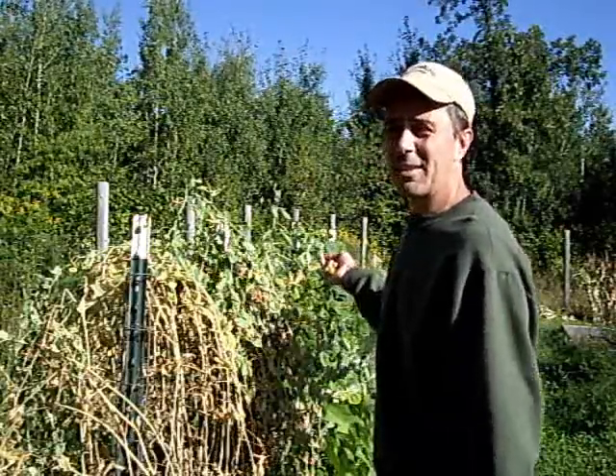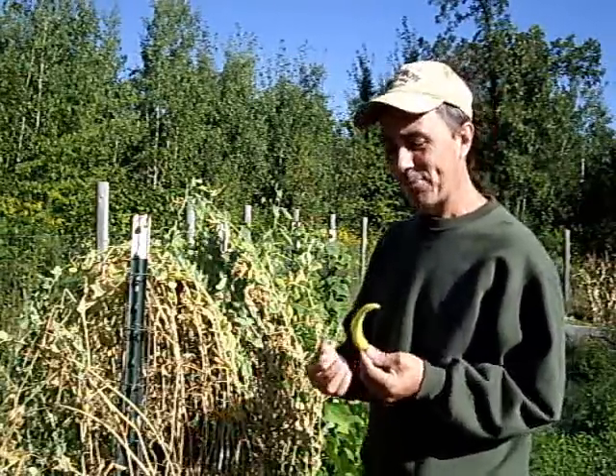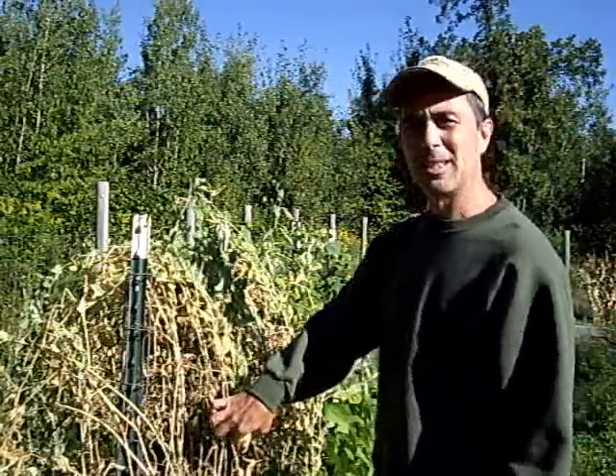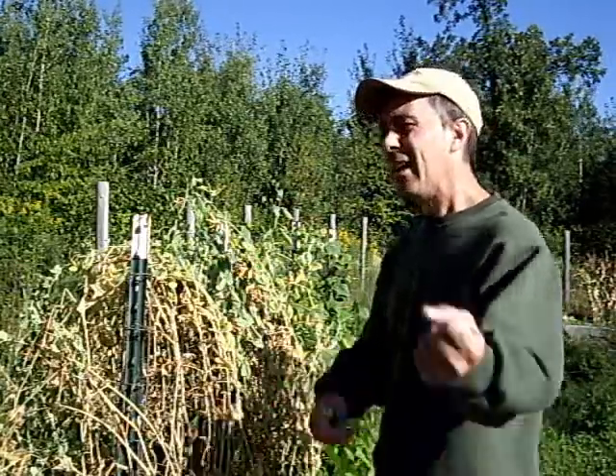Green beans — they've been putting out green beans all over the place, and maybe I grew too many because I got a lot. Then I'll strip all of these vines off and throw them in the burn barrel. I don't compost the vines because they take a while to compost down and they just tangle all over everything. When you're trying to turn the compost, the vines are tangling up and it's just a mess.